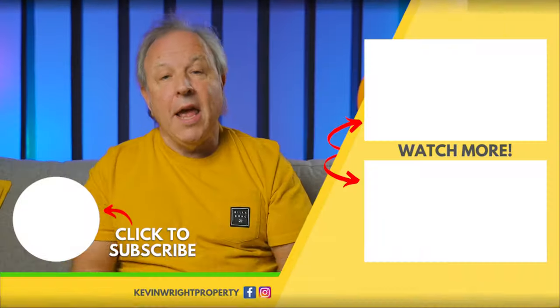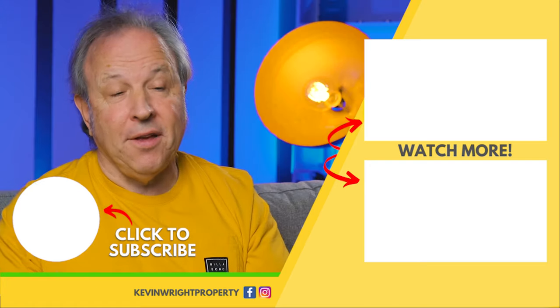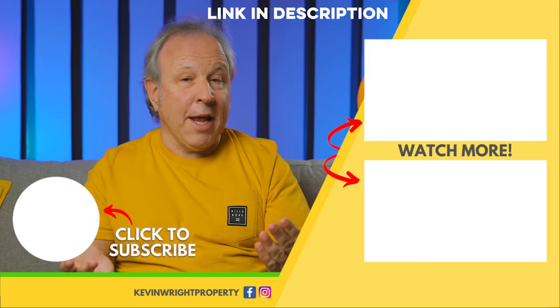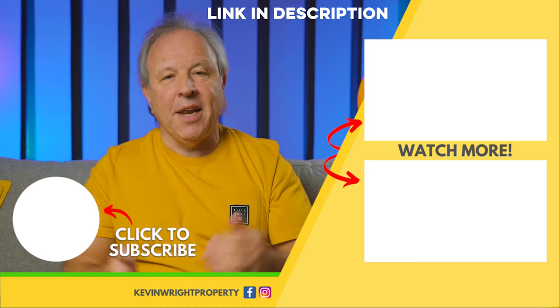Okay, so pretty short and snappy this week about studio flats. I'll be back next week with another property finance video. If you enjoyed watching this video, did you know every Monday morning at 8:30 I do a live Facebook Q&A? So if you want to start the week by checking out some answers to your property finance questions, click the link here.